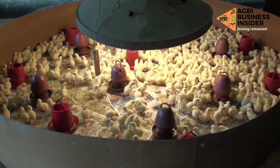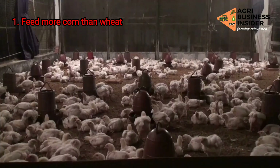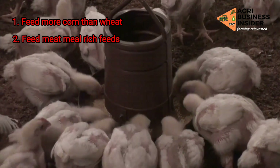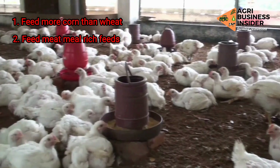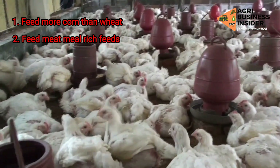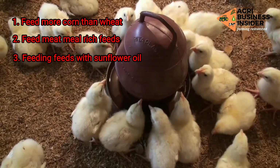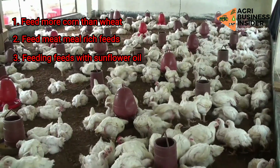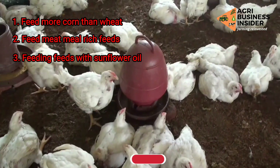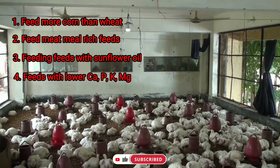These feeding strategies include: feeding your broilers with feeds which have a higher corn-to-wheat ratio; feeding your broilers with feeds which are rich in meat meal; feeding your broilers with a protein content of 24% rather than 19%; ensuring that your diet contains sunflower oil, which is an unsaturated oil and a source of lipids; and feeding your broilers with feeds which contain low levels of calcium, phosphorus, potassium, and magnesium.